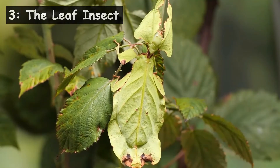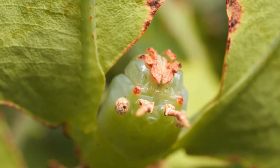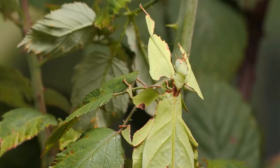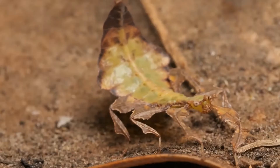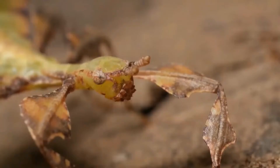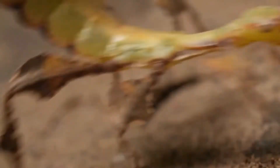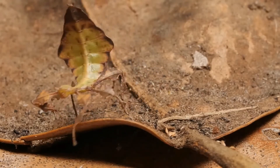Mimicry is where creatures try to look like something else in order to not be eaten. The giant Malaysian leaf insect, found in South East Asia and Australia, looks just like a walking leaf. They have perfect camouflage to deter predators, even having bite marks in certain places on their bodies. As they walk they rock back and forth to mimic a real leaf being blown by the wind.